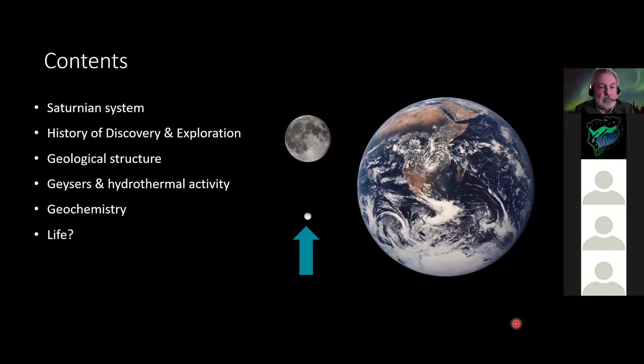The outline for tonight: first, setting the scene with the context of Enceladus' position in the Saturn system, a bit of history of discovery and exploration, then the results of the Cassini mission - looking at geological structure, geyser chemistry and hydrothermal activity, the geochemical implications for the moon's evolution, and the possibilities of life.